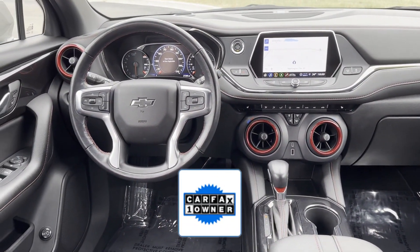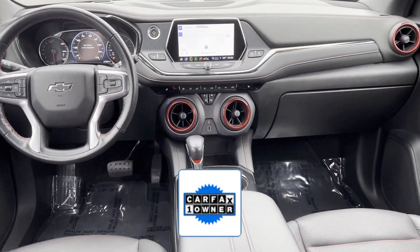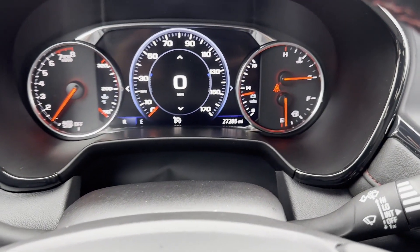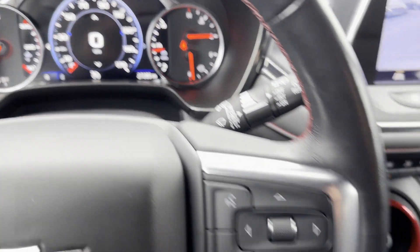As a Carfax one owner vehicle, enjoy extra advantages such as having less normal wear and tear. This is a top rated dealer. Call today to speak to any of our sales associates.